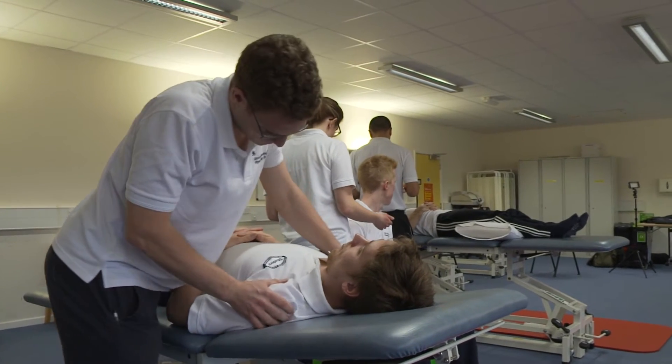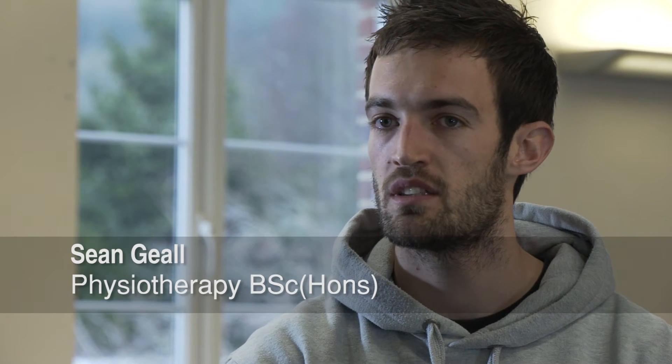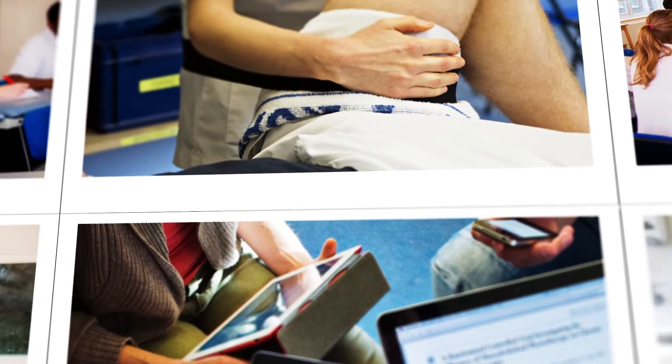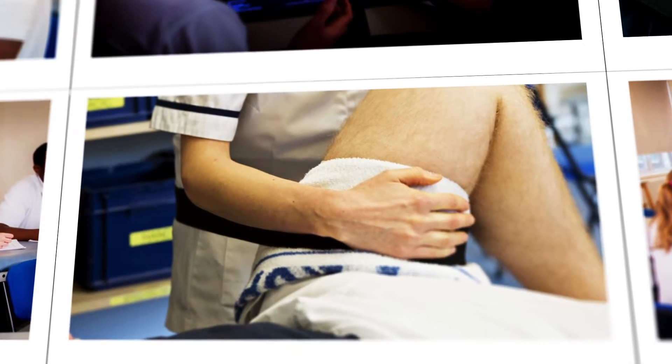We're quite small, meaning we can all work really closely together. There's lots of practical-based things, which is really nice, and everyone's in the same situation, so we're all working for the same goal. The first year is very much looking at some of the foundation skills and knowledge for a physiotherapist, and then we start to look at some of the common conditions that physiotherapists might come across in practice.